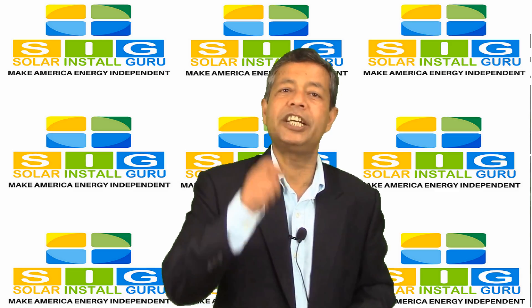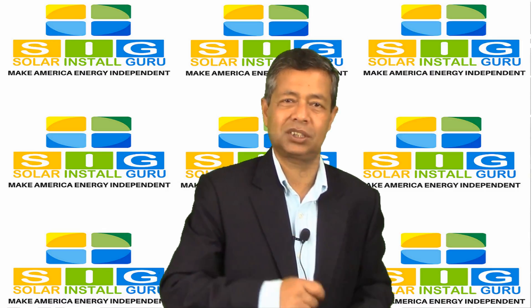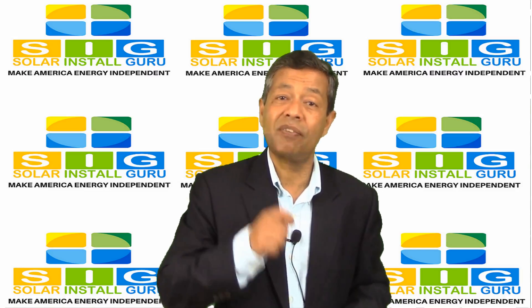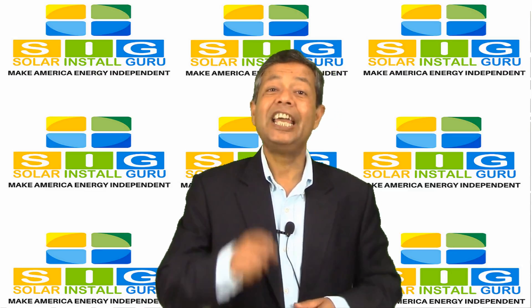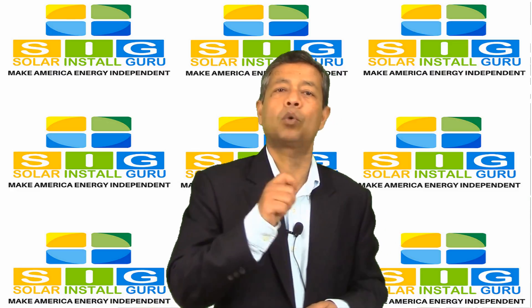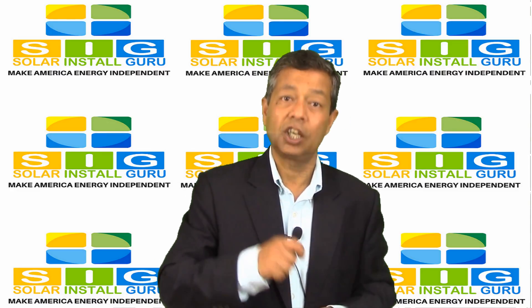How much will it cost to install my solar energy system? When looking at solar installation costs, you must factor in the equipment costs, which include the solar panels, inverter, mounting hardware, and wiring, as well as the installation and permit costs, which include the installation itself, supply chain, and permitting.